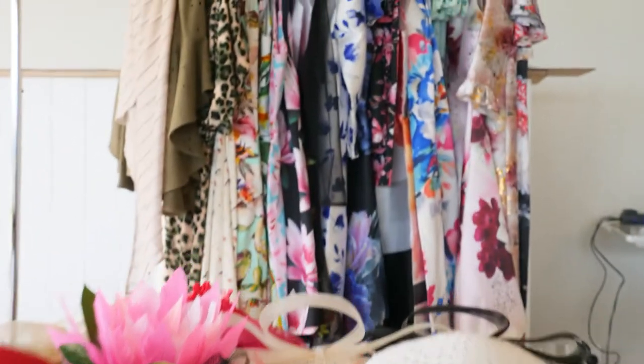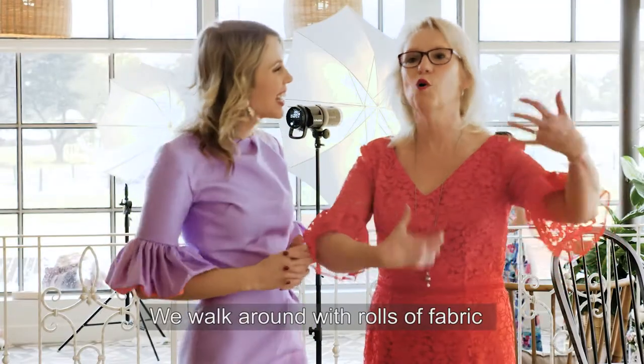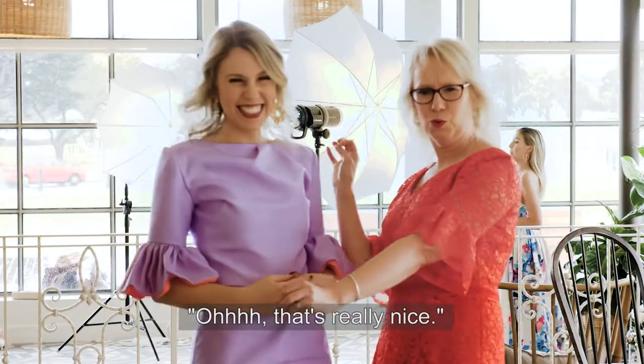We love doing it. I drape myself in fabric and wrap a roll around. We walk around with rolls of fabric in Spotlight and we find the mirror and stand there and drape. What do you think of this? And you go, oh, that's really nice.